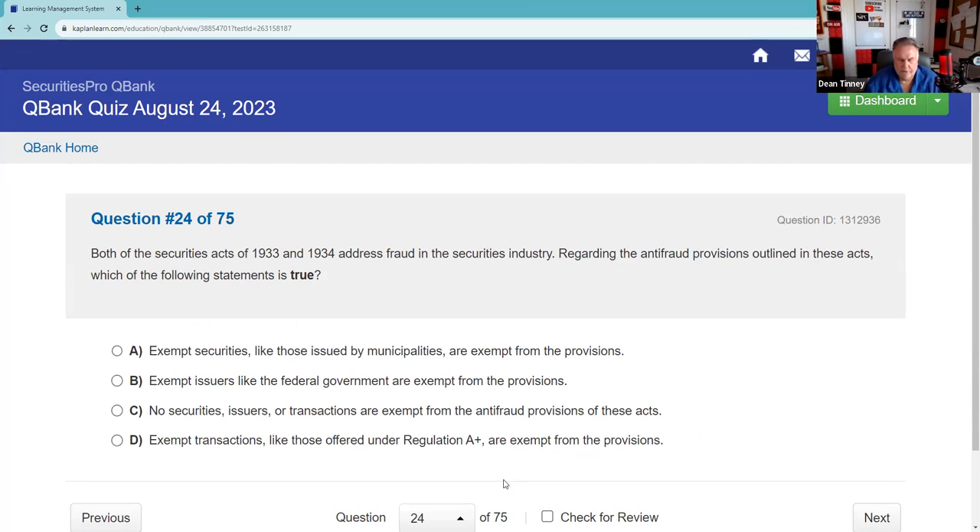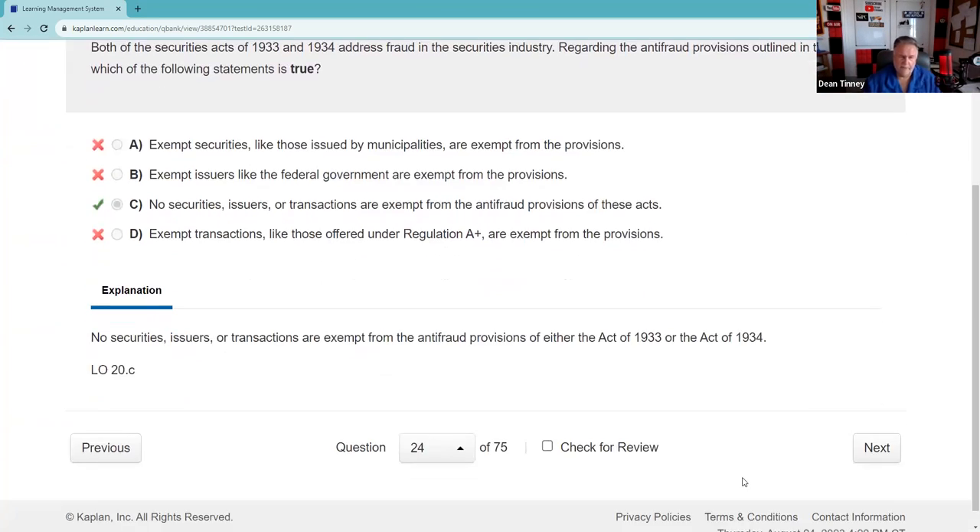Both the Securities Acts of 1933 and 1934 address fraud in the securities industry. Regarding the anti-fraud provisions, which is true? Exempt securities like municipalities are not exempt, exempt issuers like the federal government are not exempt, exempt transactions under Reg A are not exempt — no securities or transactions are exempt from the anti-fraud provisions of these acts. That's C, and it's very testable: no one or nothing is exempt from anti-fraud provisions.